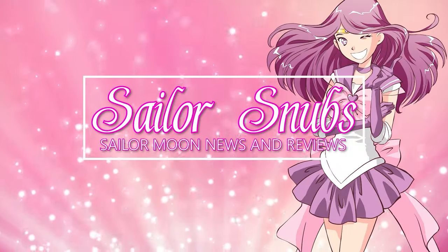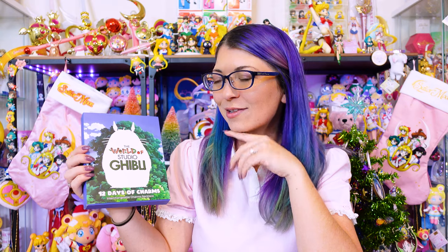Today I am checking out this advent calendar, although technically it's not called an advent calendar. It's called 12 Days of Charms, which depicts the world of Studio Ghibli. And yes, it is Studio Ghibli, not Ghibli, because that's the way that Miyazaki says it. This was released at Hot Topic for $19.90.